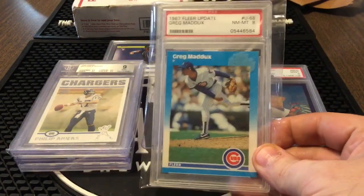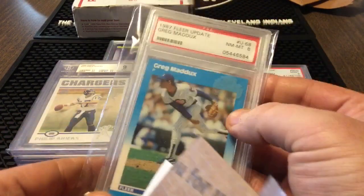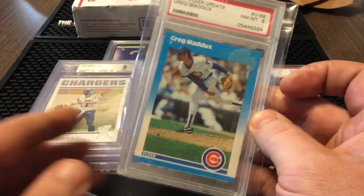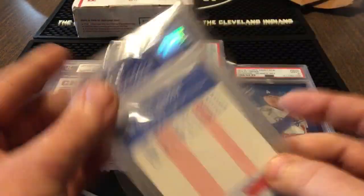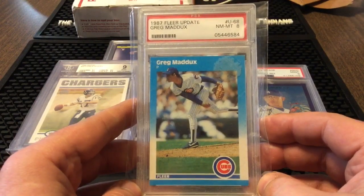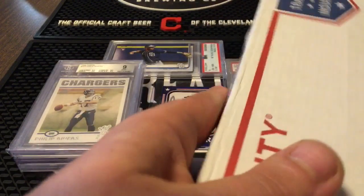All right, next up we got the '87 Fleer Update Greg Maddux rookie card, with a huge freaking sticker on it. But I just use a little bit of Goo Gone — anything that gets any kind of tape residue on it, a little bit of Goo Gone takes it right off. I make sure I get the residue off the slab. This is actually a Maddux rookie card I didn't have, so I'll hold on to this one. I think I have almost all the Maddux rookies — I accidentally sold an '87 Traded Maddux rookie and from what I can tell I don't have another one.